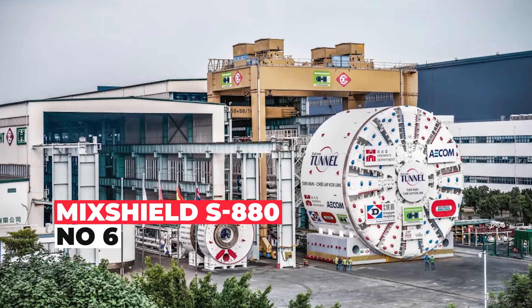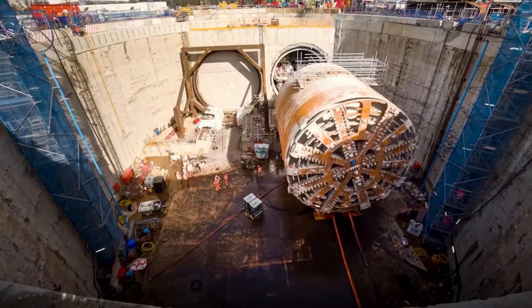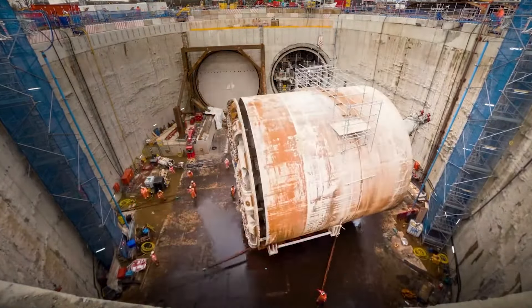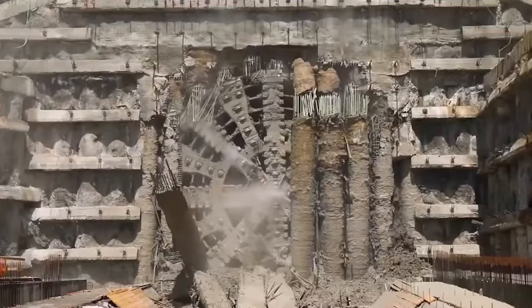Behold the MixShield S880 TBM, the Teutonic Titan birthed from the mines of Heronknocht. Dubbed Keennyangu, this powerhouse packs a punch with 7,536 horsepower output and a torque of 2,738-foot kips, tearing through heavy, saturated earth and rock like a hot knife through butter.